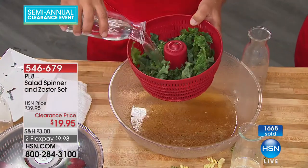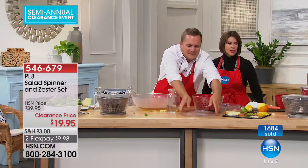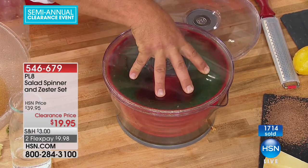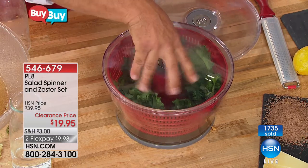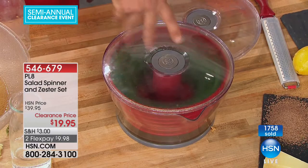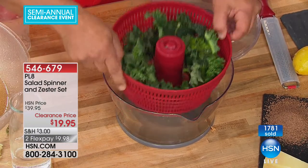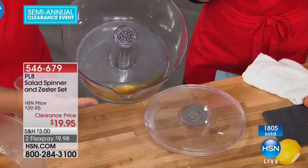We have just about 1,000 left, and with people ordering, maybe 400 or 500 remain. You're going to be amazed at how much dirt is still on a salad even when you buy it pre-bagged. Twist, lock, press the button on top, hit the break, and give it a second spin. It loosens up the salad, and look at this — super dry kale salad, ready to go, ready to eat, fresh, crisp, delicious, and clean.